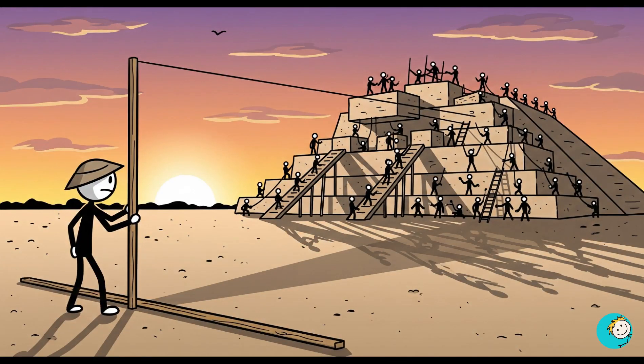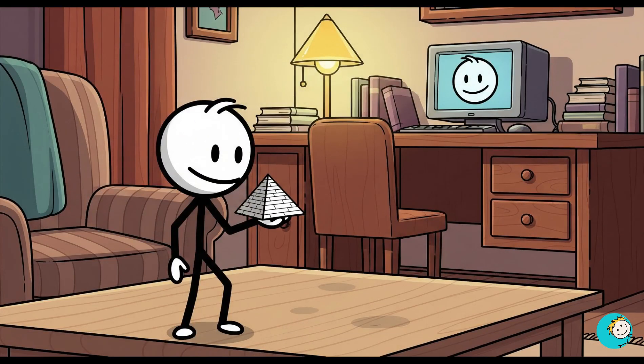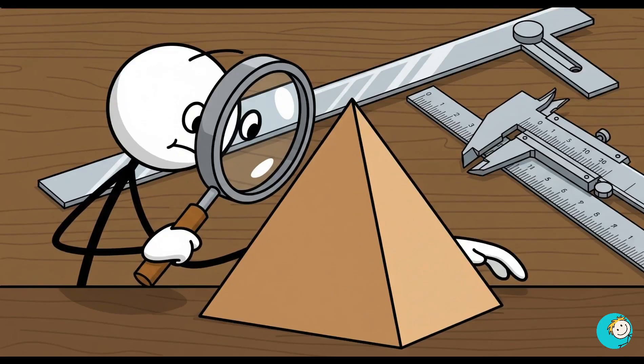Ancient Egyptians did it using simple tools like sighting rods and shadow measurements. There's even evidence they might have used the stars as a blueprint. And here's the kicker: if you scaled the pyramid down to a coffee table model, the sides would still be perfectly square within a fraction of a millimeter.